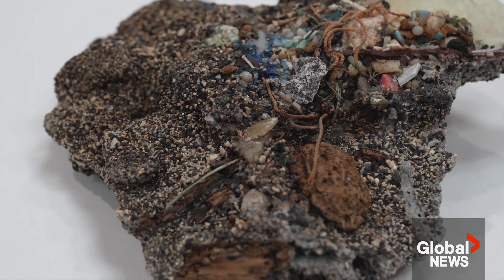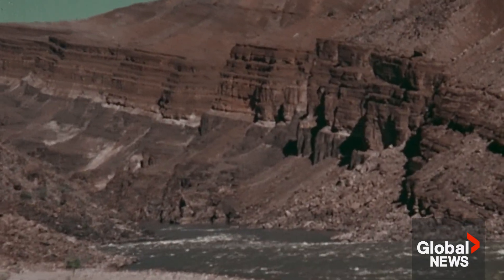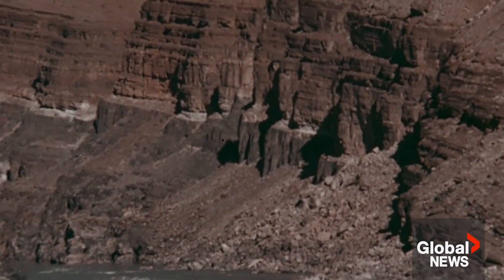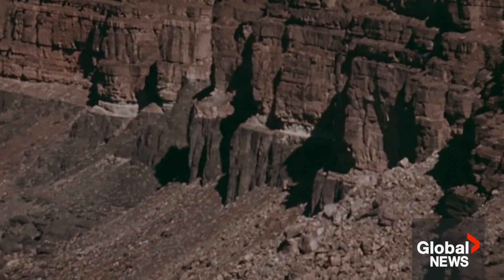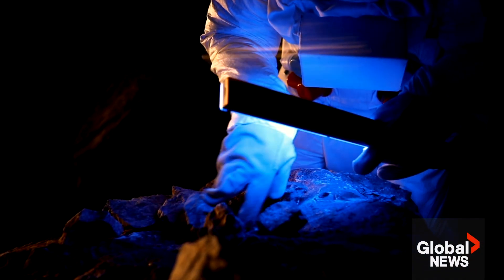Seeing them fused into the geological stratum of the planet has been brought up as one of the main pieces of evidence that we can use when we're trying to think about what a geologist in the future would look to as evidence of humanity.